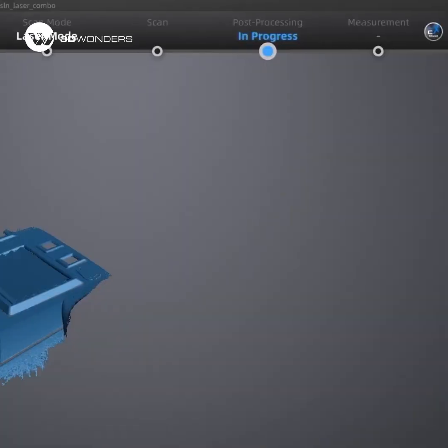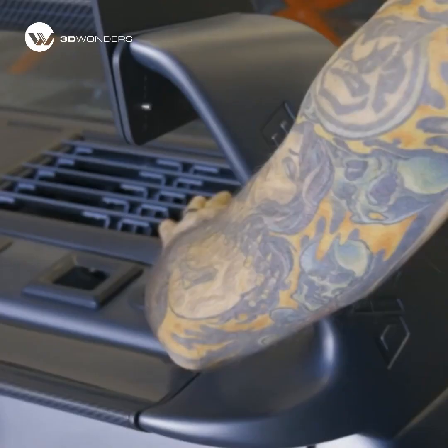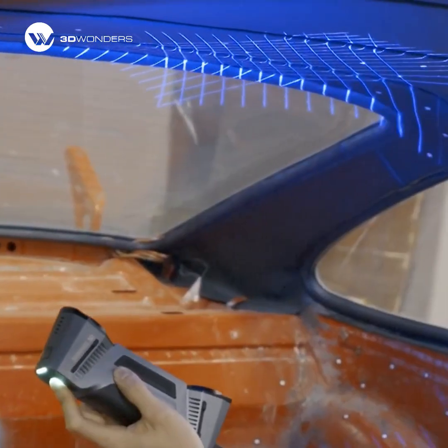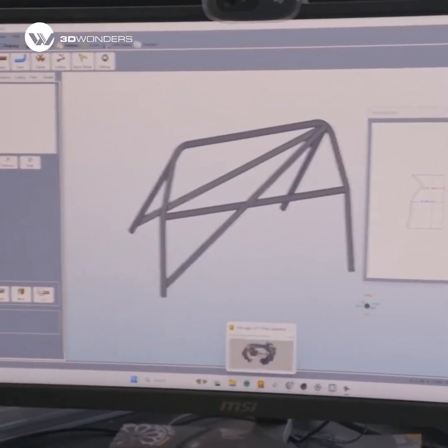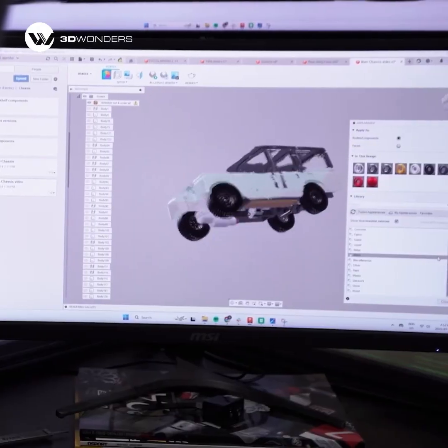High speed scanning delivers faster turnarounds, while unmatched accuracy brings their builds closer to factory standards than ever before. For Trick Factory Customs, the FreeScan Combo Plus is more than a tool — it's the backbone of their creative process.